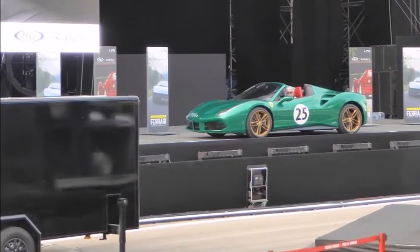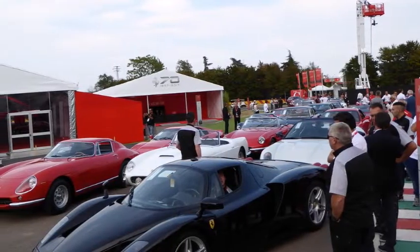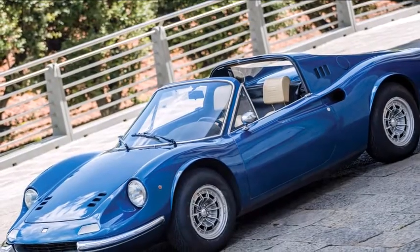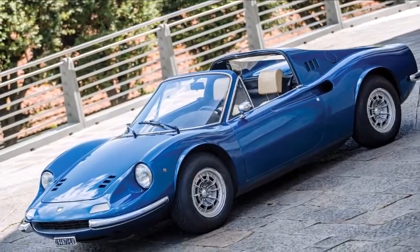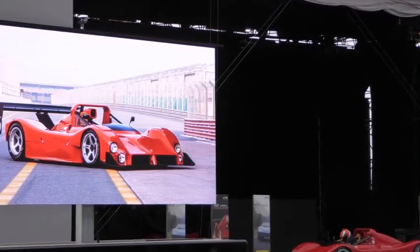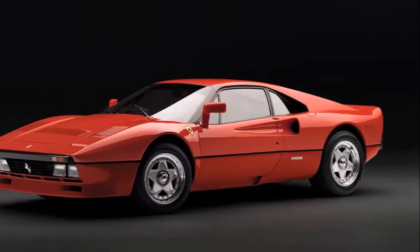No doubt the bidding was helped along with Ferrari and RM Sotheby's donating all proceeds from this lot only to charity, and a few words from Ferrari CEO Sergio Marchionne on the auction podium. Bidding on this last lot of the day started strongly but became tedious, with a drawn-out bidding war between an in-room bidder and a phone bidder racking up the last couple million dollars in increments of several hundred thousand at a time.